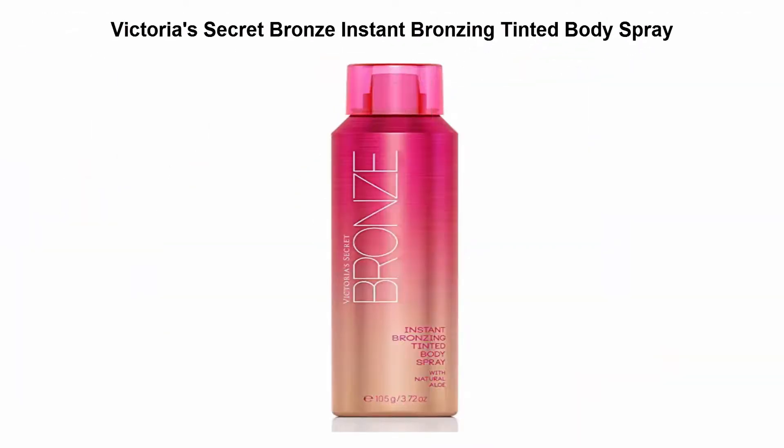Top 4: Victoria's Secret Bronze Instant Bronzing Tinted Body Spray. Wrap your body from head to toe in sexy, airbrushed perfection.